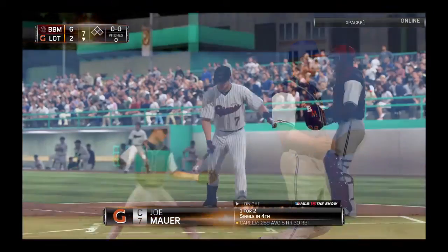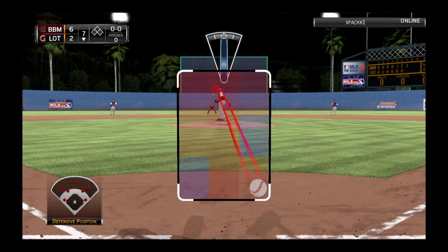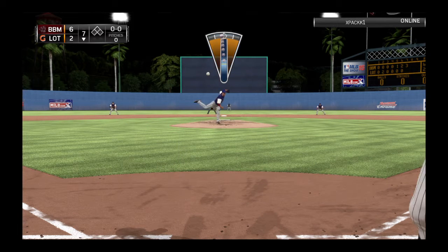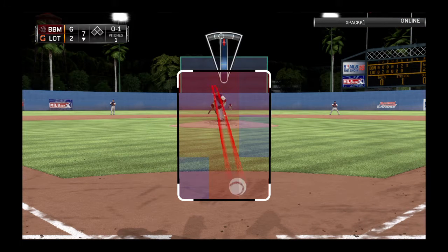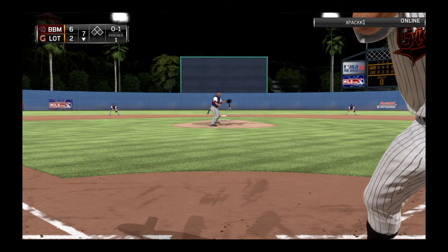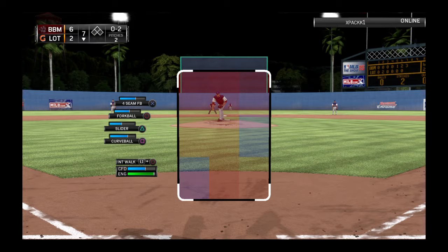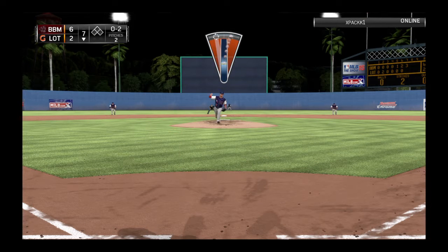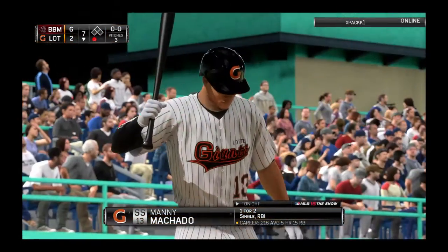Junichi Tozawa will get the ball now as he'll take over on the mound to start the home seventh. Joe Maurer is in to start things off here as he looks at a called strike — it's nothing and one. And 0-2 now as a curveball drops in there for a strike. The pitch — strike three. And there's the first out of the inning.